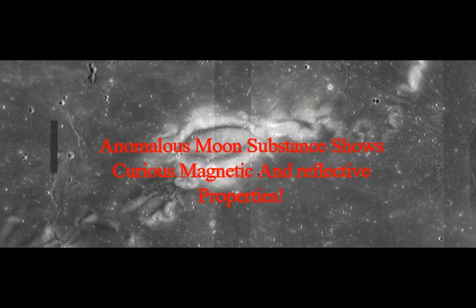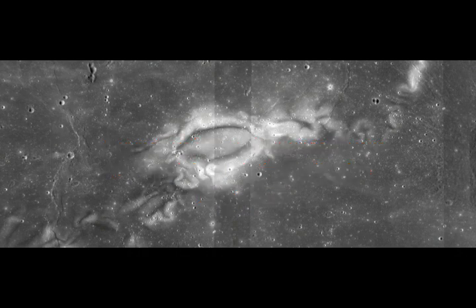An anomalous Moon substance shows curious magnetic and reflective properties. Erosion is not a thing on the Moon like it is on Earth. With no atmosphere or tectonic plates, the lunar surface remains scarred with impact craters and covered in dust — dust that could hold clues to our lunar companion's magnetic history.